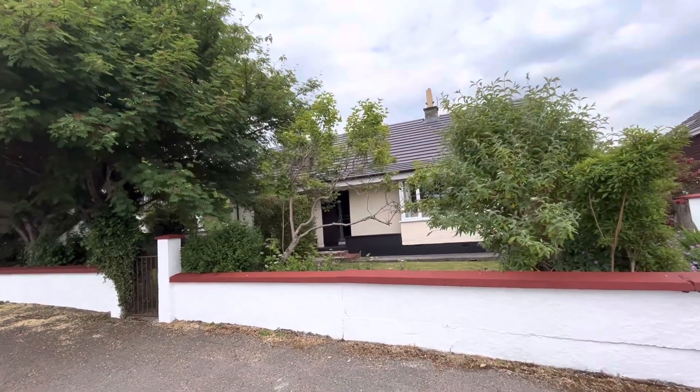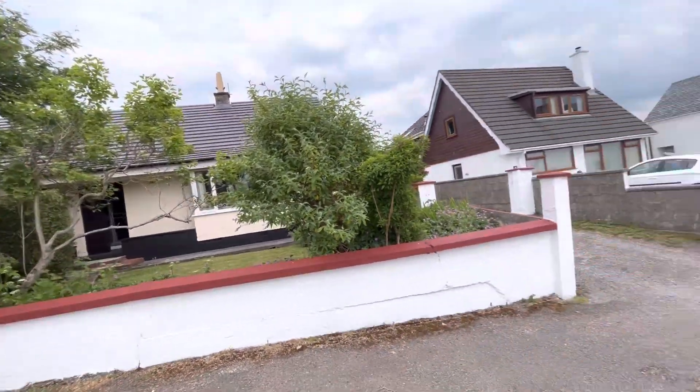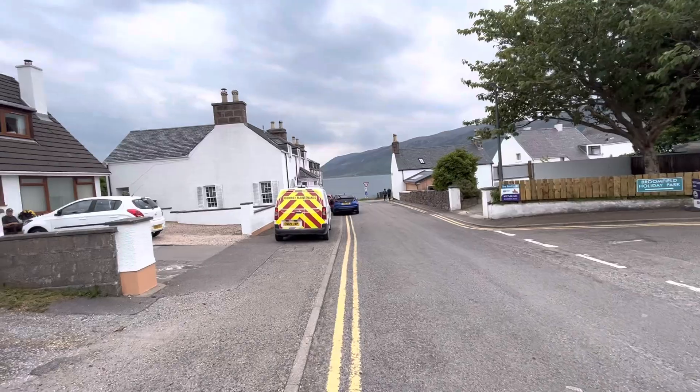Hello property people. Today I'm in Alapul and got this lovely three bedroom detached bungalow. I think you can see it's a new roof recently fitted. I just want to show you how close we are in Alapul to the sea — about 250 yards maybe.